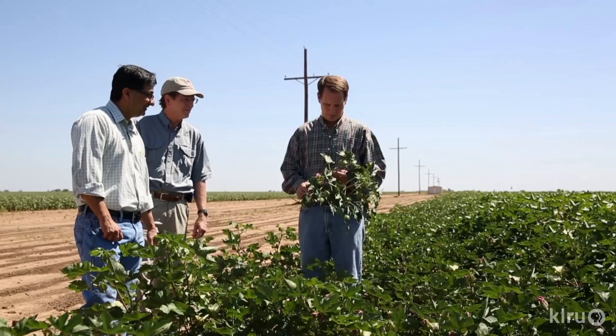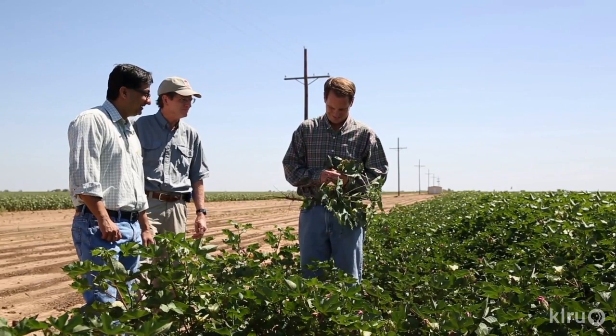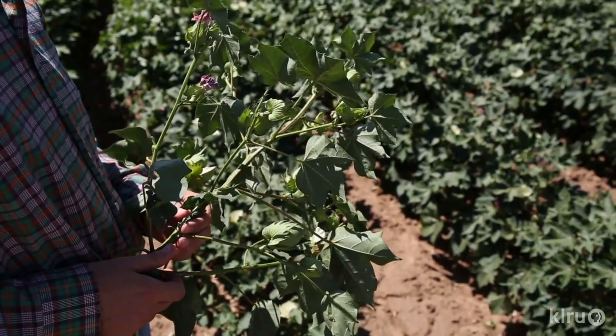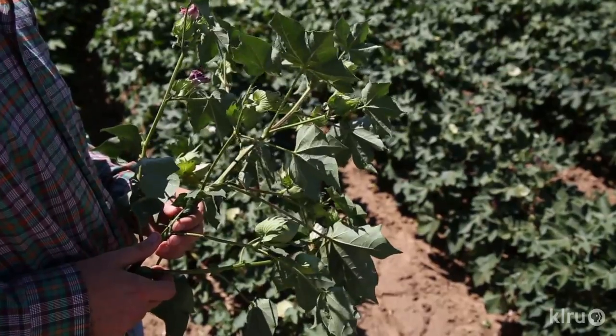The major crops that we grow here on the Southern High Plains include cotton, corn, and sorghum. And what we're trying to do is to get more crop per drop — to get more yield with a limited amount of water.